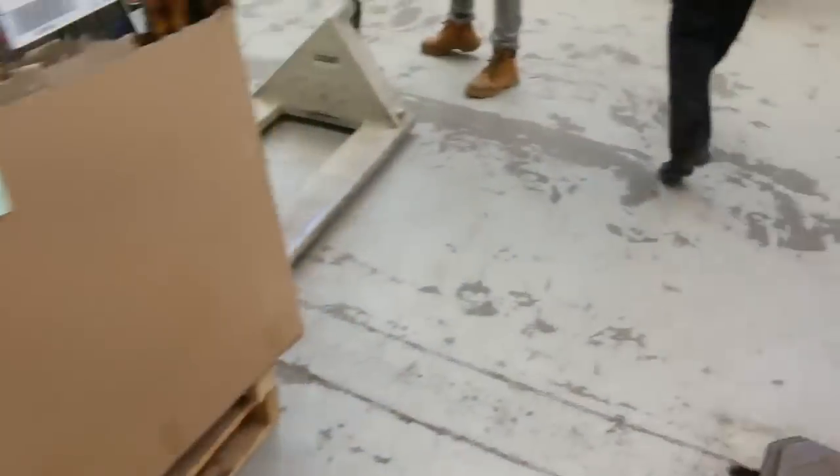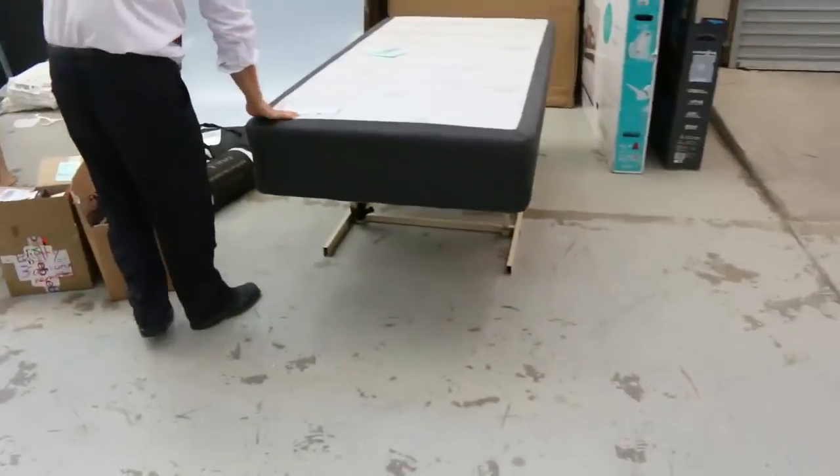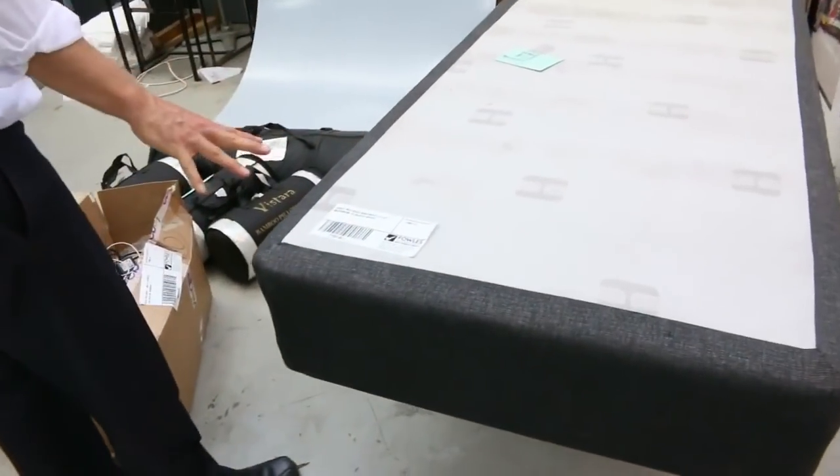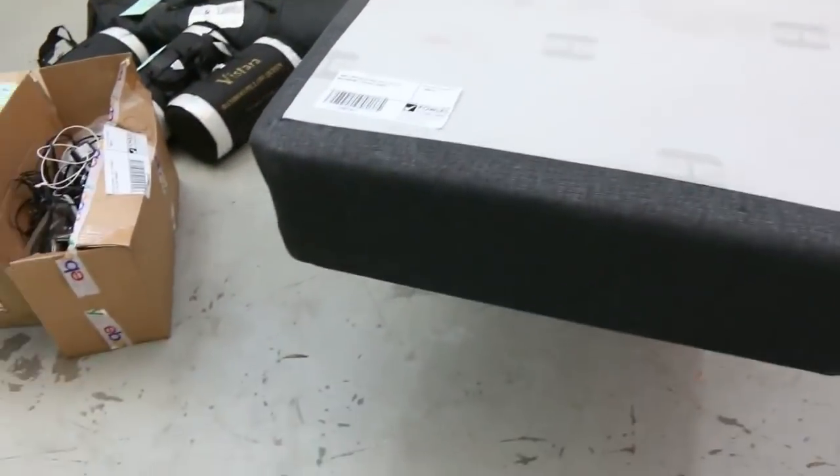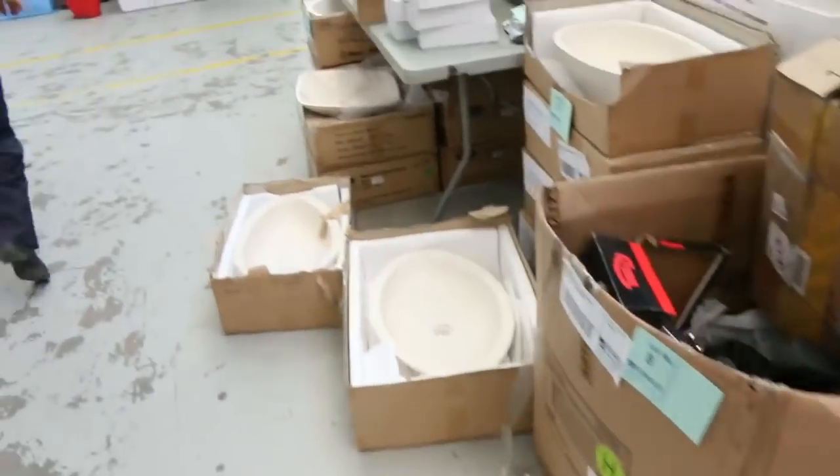There are a few of these single mattress bases with the lift-up mechanism — it lifts up to make the bed. That's pretty good as well. So a really nice looking auction.